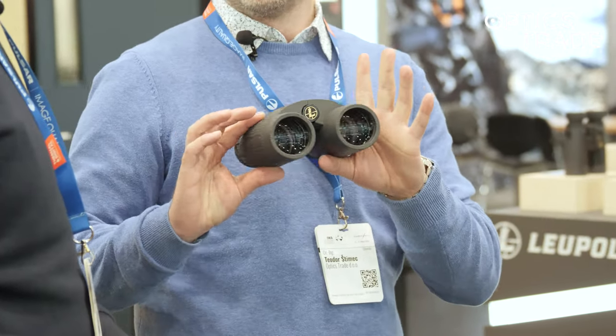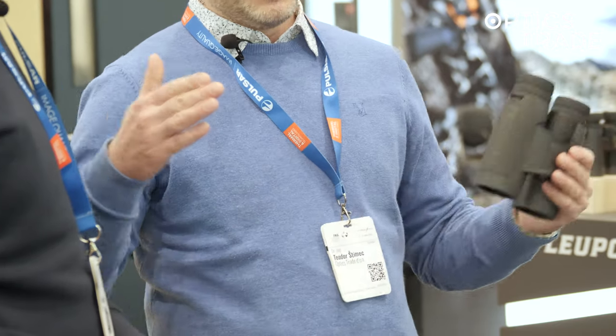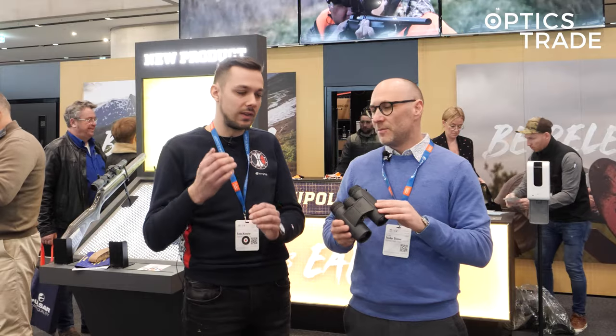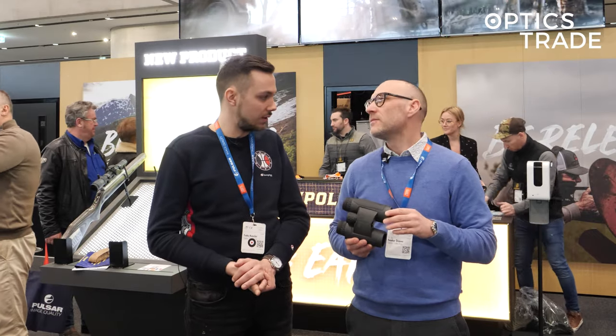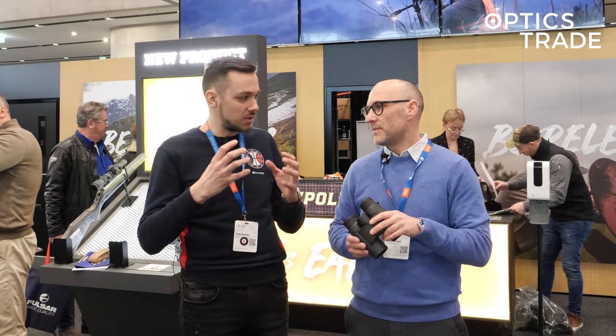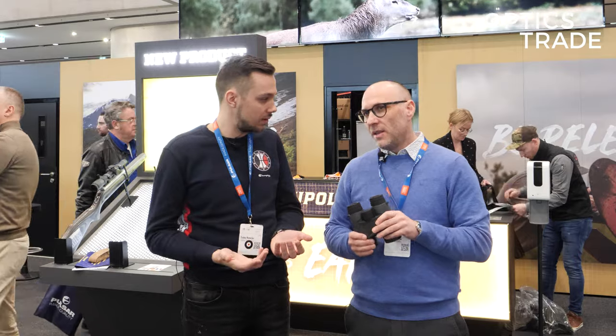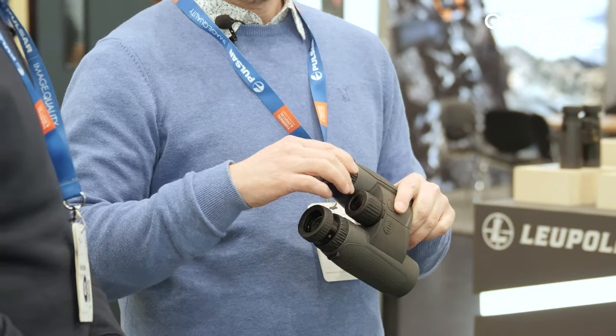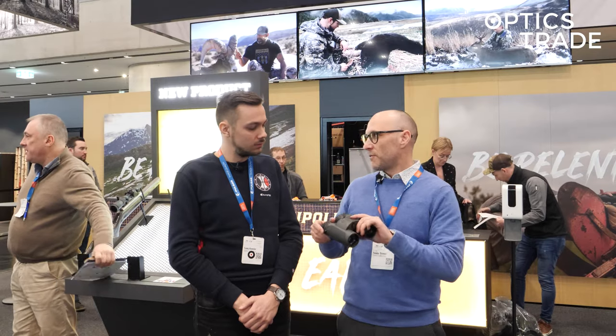Where I think they will face challenges is that the price for this will be more than 2000 euros, and in Europe I think they will slam directly into the Leica Geovid. So we already know there is quite a lot of competition in this price range, meaning you need to offer something extra.